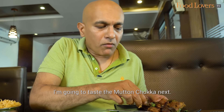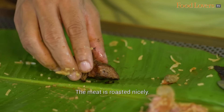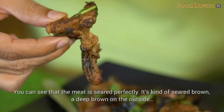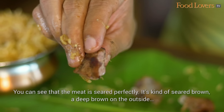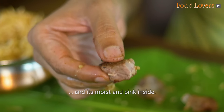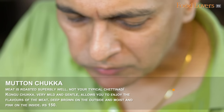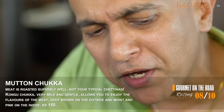I'm going to taste the mutton chukka next. The meat is roasted nicely — I can taste the flavour of the meat. You can see it's seared perfectly, a deep brown on the outside and moist and pink inside. There's a bit of cartilage in the chukka too, which gives it a nice bite.